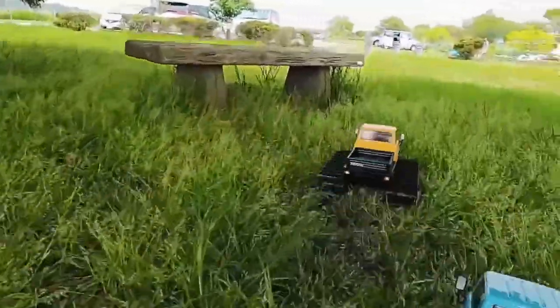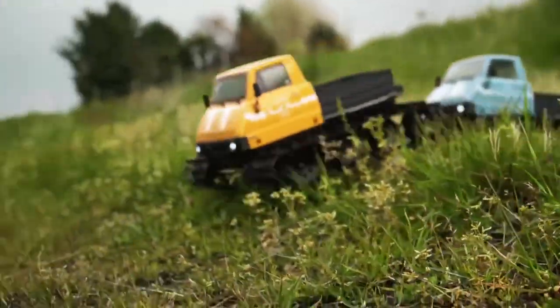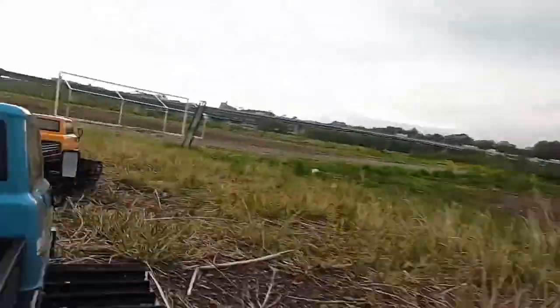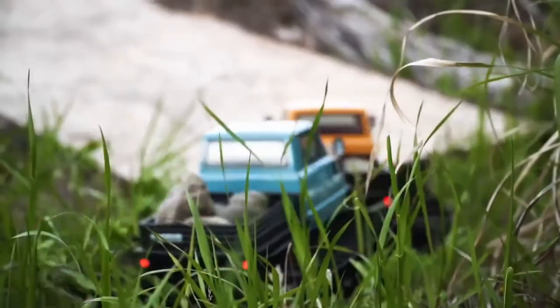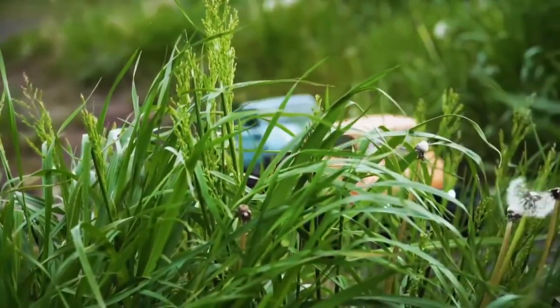The doors can be opened, allowing you to put a tiny passenger in the vehicle. Crawlers instead of wheels give it added stability and increased cross-country ability. Despite its modest size, the Trail King is able to ride on uneven surfaces, grass, pebbles, and any kind of rough terrain. The price starts at $325.